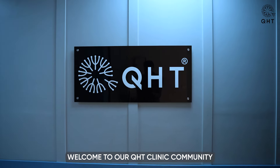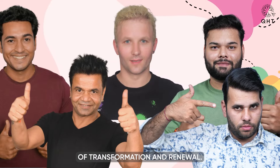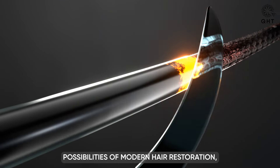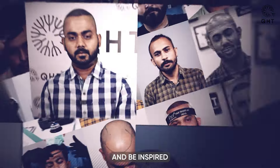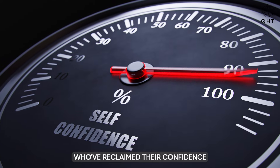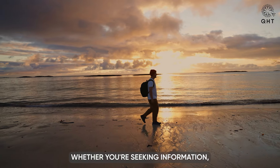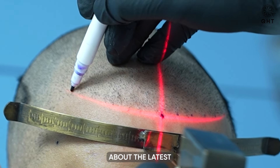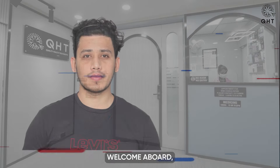Welcome to our QHT Clinic community. We are thrilled to have you join us on this journey of transformation and renewal. Here you will discover the incredible possibilities of modern hair restoration, learn from expert insights, and be inspired by the real stories of individuals who have reclaimed their confidence through our care.